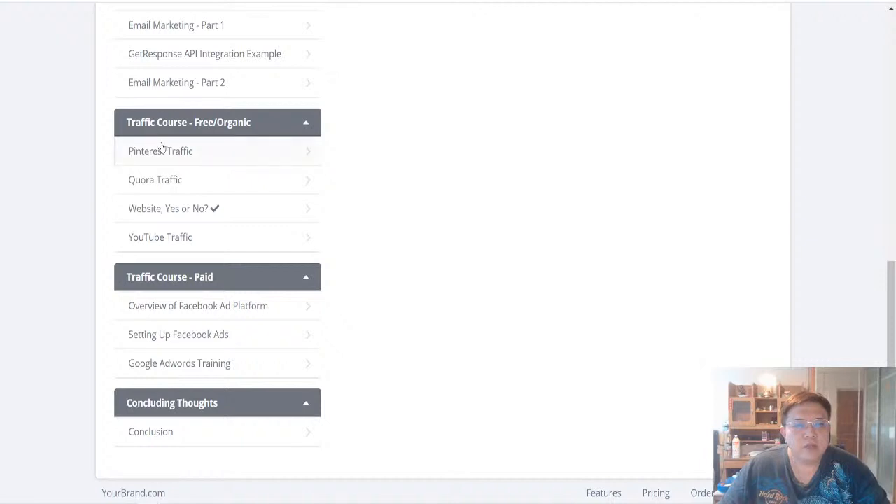For free traffic, I'll share with you Pinterest, Quora, and the YouTube platform. So coupled together with Cleopatra — which covers LinkedIn — in total I will share four different social media platforms other than just Facebook and Instagram.